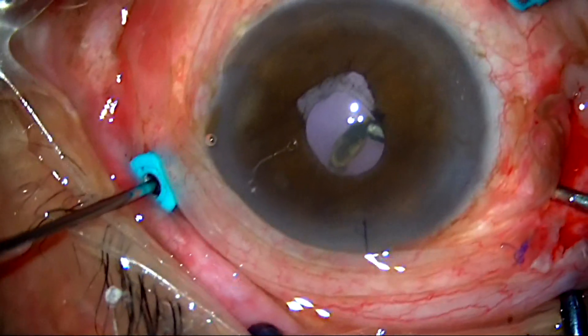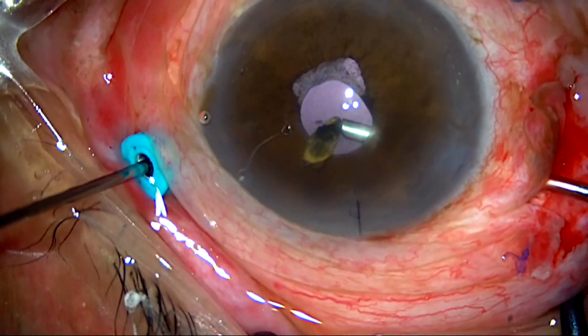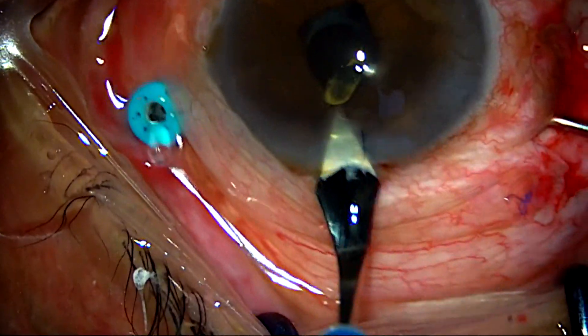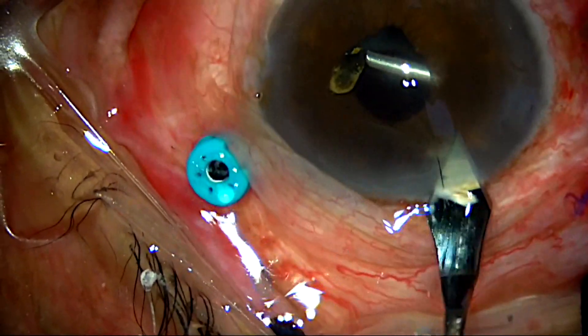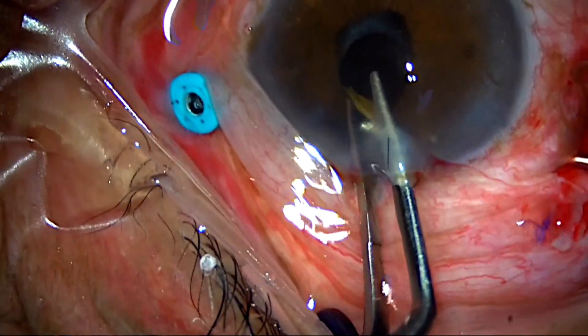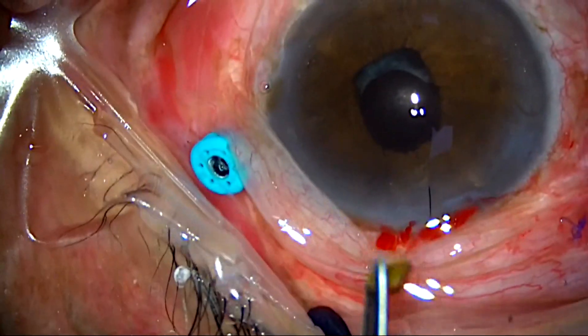The foreign body was nudged out from the subretinal space with the help of an intraocular magnet. Then the foreign body was removed from the limbus. Following which the retina was settled with PFCL and laser, and silicone oil was injected.